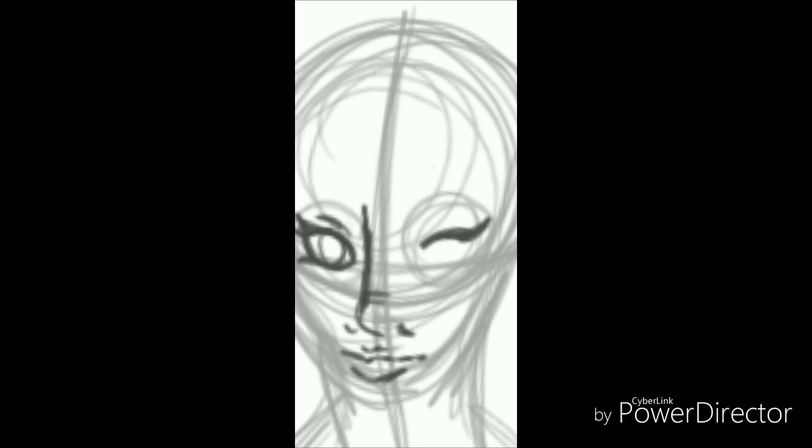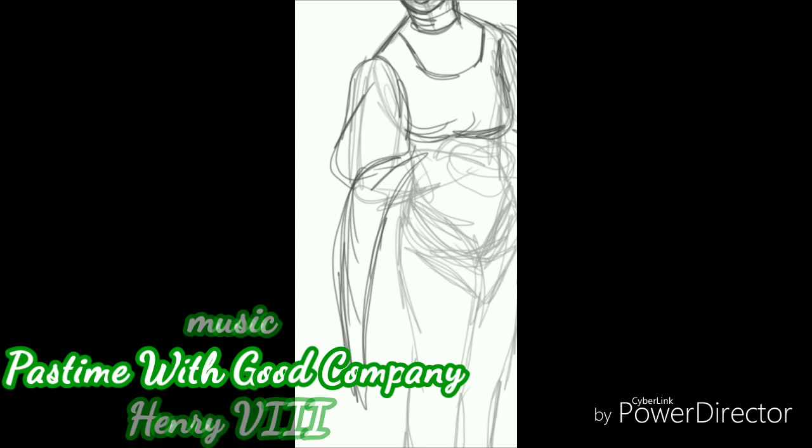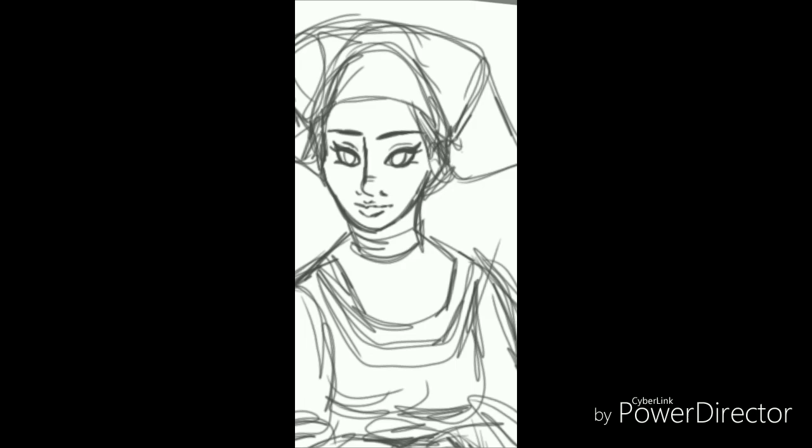Hello everyone, this is Lollipop081MLE here today and welcome to another episode of Lollipop Speed Art. And this time, this is the second half of The Six Wives of Henry VIII. Obviously with the second half, I am starting with Anne of Cleves.